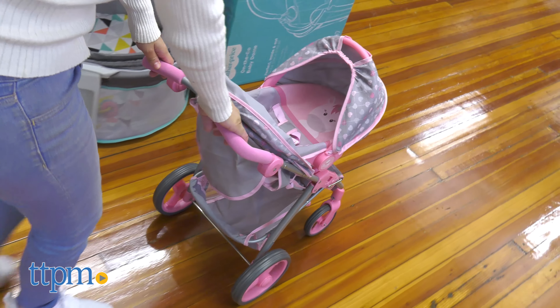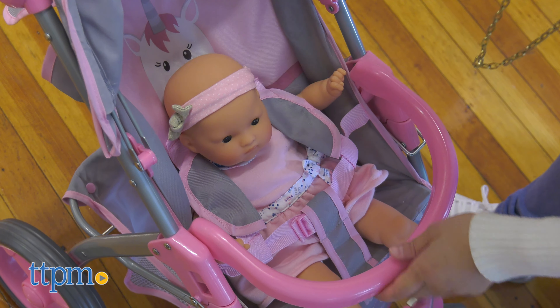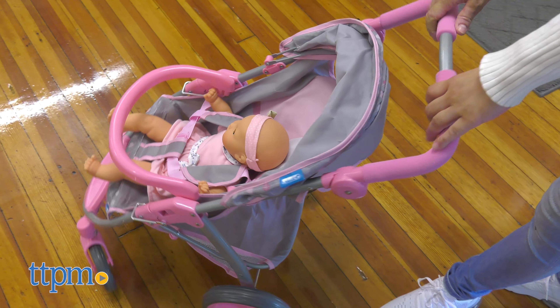What's your favorite feature? Let me know in the comments below. The 2-in-1 travel system is perfect for kids who enjoy dolls and role-playing to the next level.